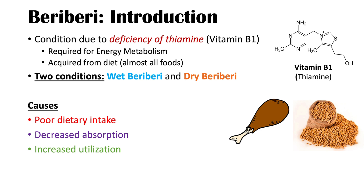Another category is increased utilization — you may be getting enough in your diet and absorbing it well, but you actually need more than you're getting. Increased utilization can occur in pregnancy, as pregnant patients utilize more vitamin B1. Medical conditions like hyperthyroidism can also lead to consumption of vitamin B1. Additionally, patients consuming a high level of carbohydrates and very little of other food groups can over-utilize vitamin B1, since carbohydrate metabolism consumes it.